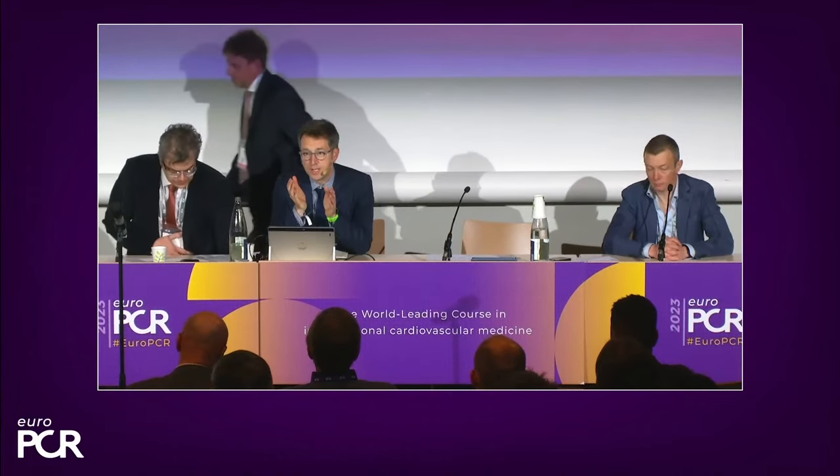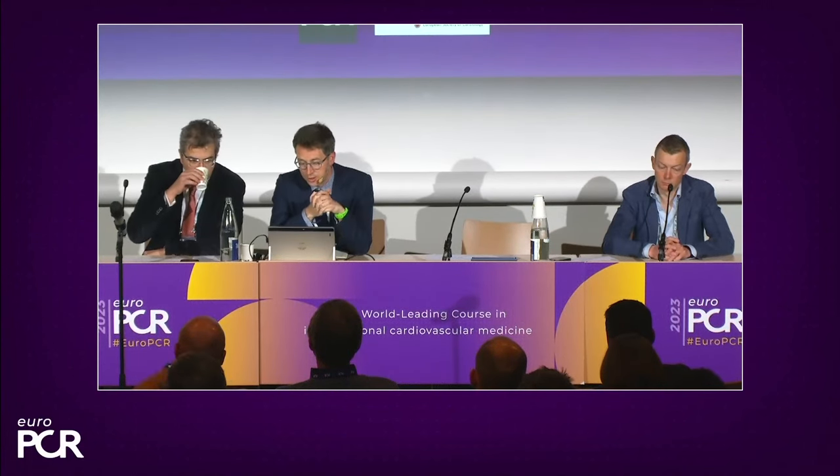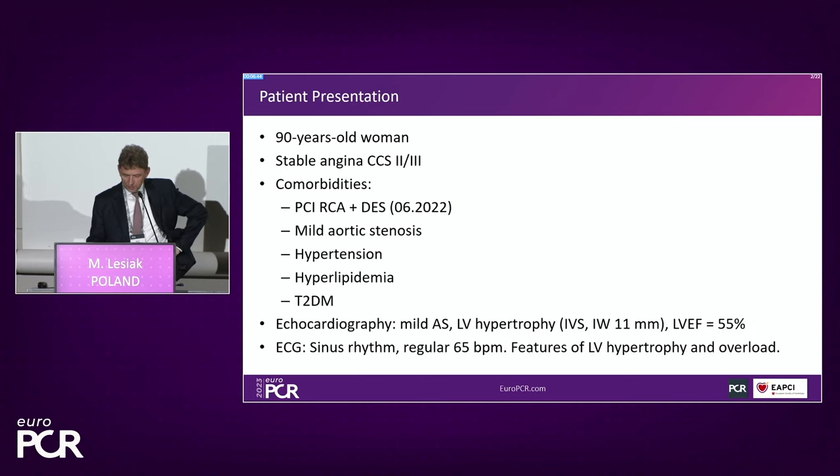The original objective was to highlight the technology combination in the setting of bifurcation, and there's really good data behind the potential utilization of Opsens in bifurcation. Now a case from Maciej's lab in Poznan — an elderly 90-year-old patient with stable angina class 2 to 3, prior PCI of the right coronary the same year, mild aortic stenosis, hypertension, hyperlipidemia, and diabetes. Good ejection fraction, LV function OK, nothing special on ECG.